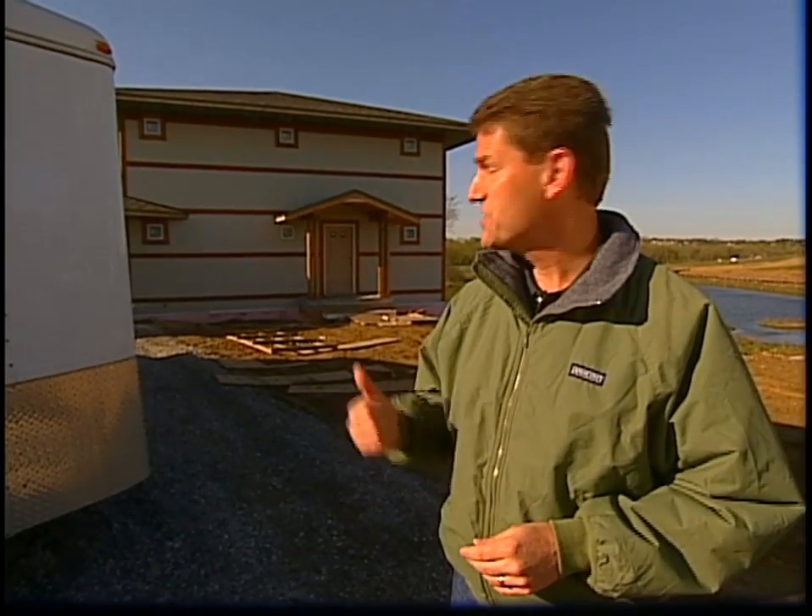Welcome back to Powerhouse. We're always talking about how important insulation is — it is vital in making your home more energy efficient. Today we're at a new home under construction where they're installing an unusual type of insulation. Let's go in and check it out.